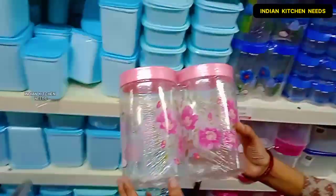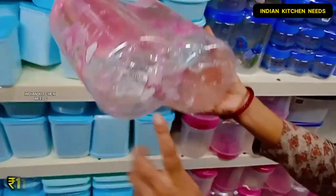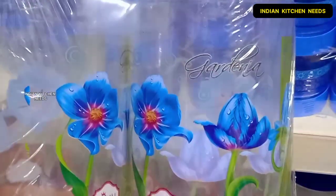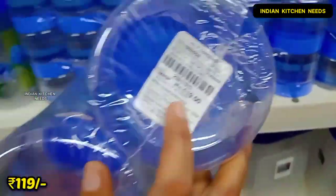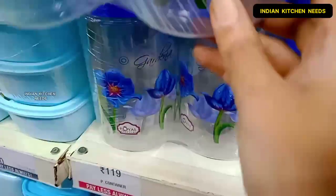I will show you a nice container which you will get for only 119 rupees. With one color you will get more color options, which is also 119 rupees — very good value.